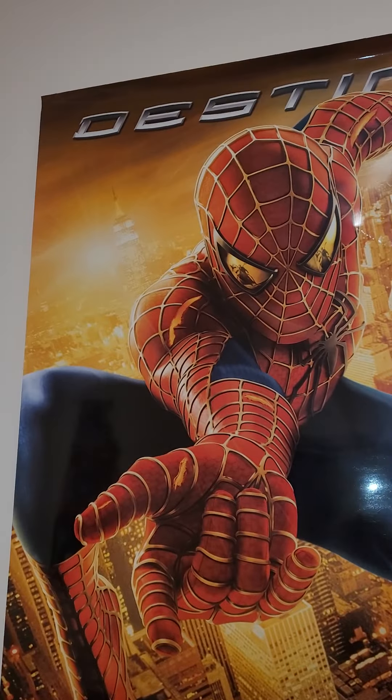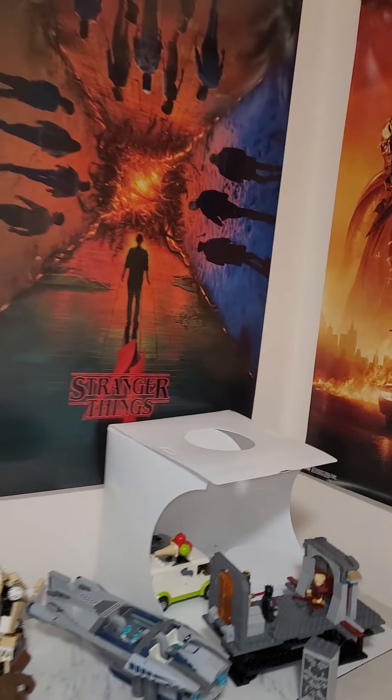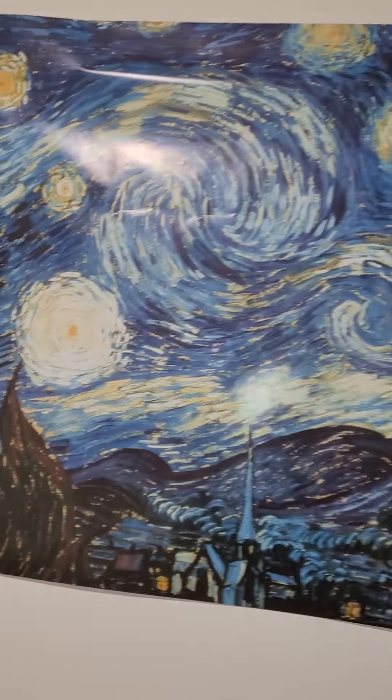Boba's Starship, Spider-Man poster, Mona Lisa right there. Star-Lord. Superman.